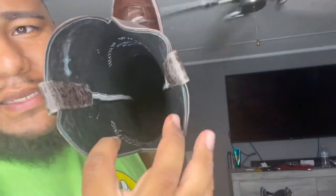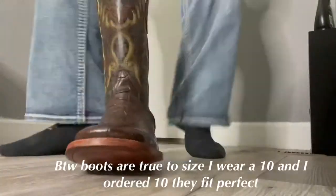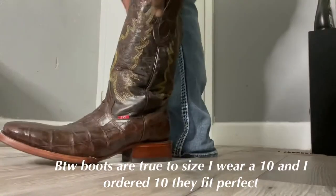Let me test them, put them on, so I can feel how they fit. Come on. Come on. Come on.